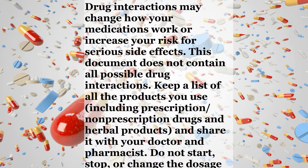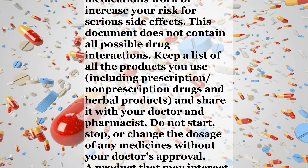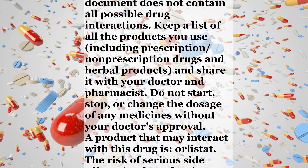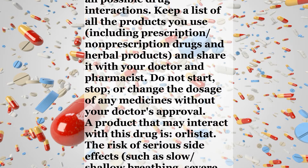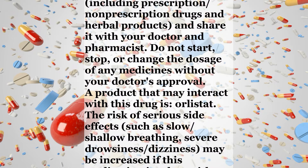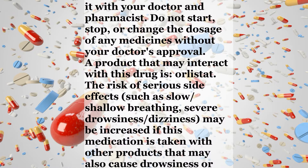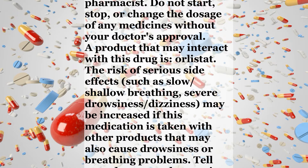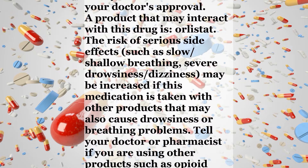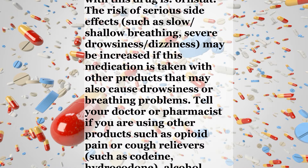Interactions. Drug interactions may change how your medications work or increase your risk for serious side effects. This document does not contain all possible drug interactions. Keep a list of all the products you use, including prescription, non-prescription drugs, and herbal products, and share it with your doctor and pharmacist. Do not start, stop, or change the dosage of any medicines without your doctor's approval. A product that may interact with this drug is orlistat.